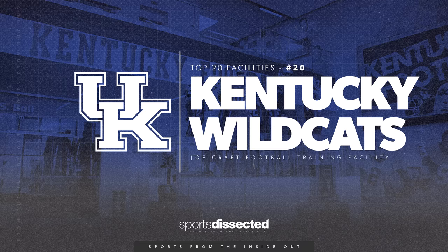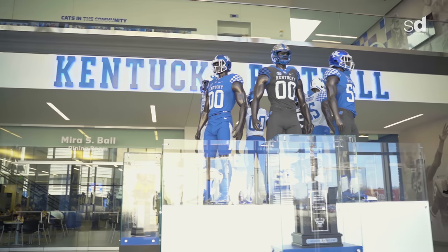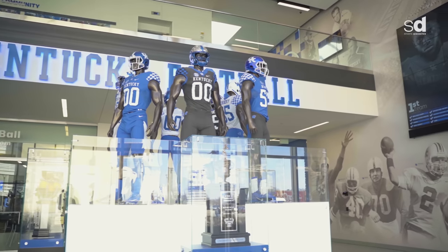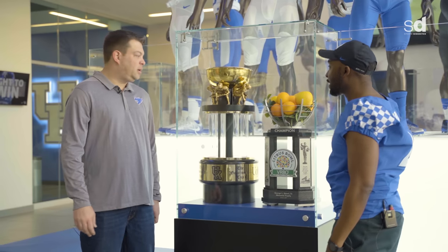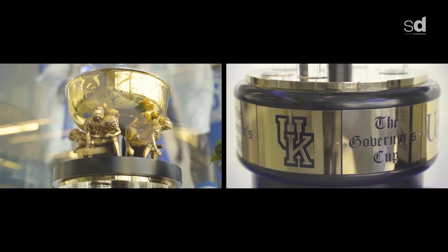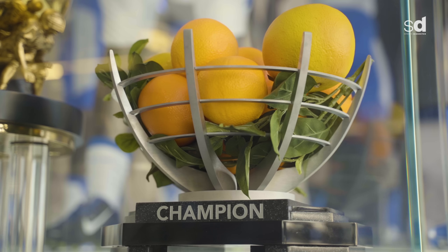We're here in the lobby area right now. I'm assuming this is the area that you bring recruits in and you now have some new hardware to show them. Absolutely. The first thing they see when they come in the front door is our Governor's Cup trophy, and also in the same case is our Citrus Bowl trophy for our victory over Penn State on January 1st of this year.